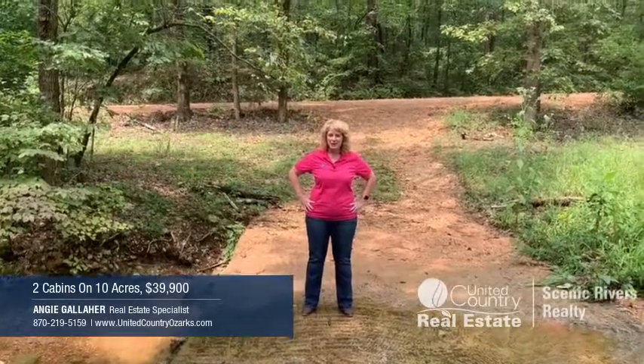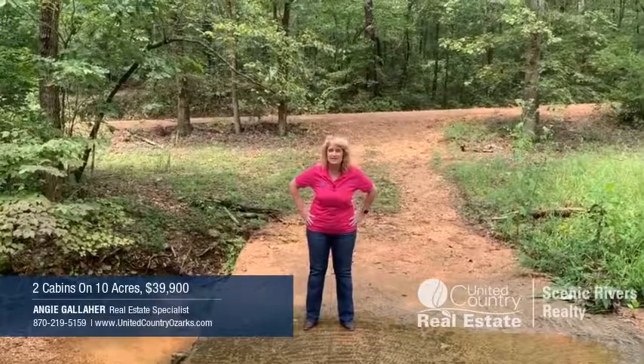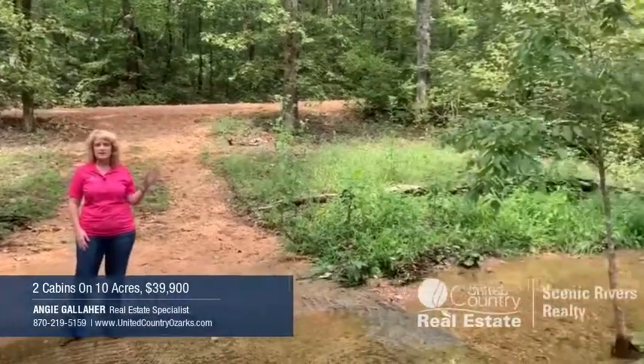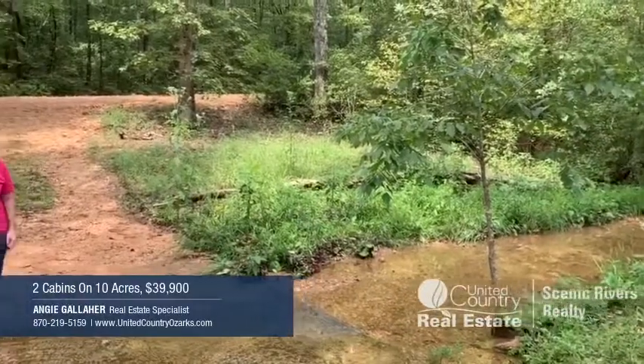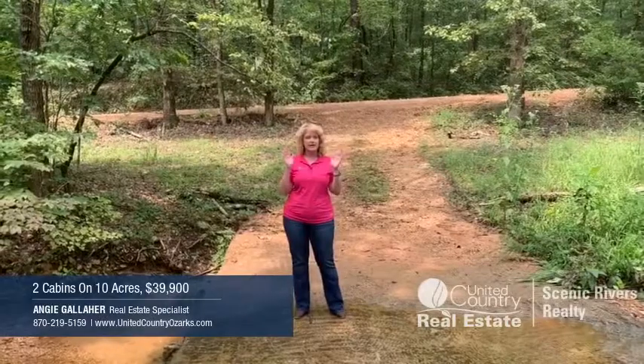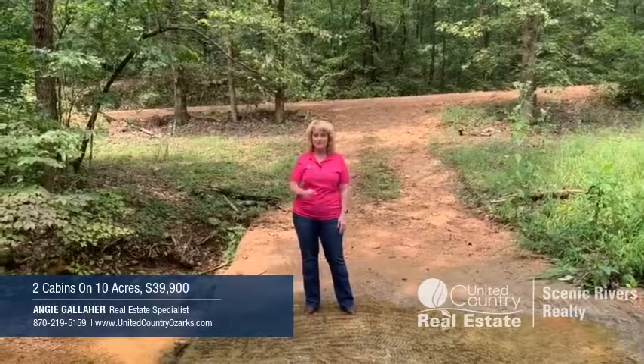Hey everybody, it's Angie Gallaher with United Country Scenic Rivers Realty. We've got a fantastic new listing that you are not going to want to miss. Check out this creek on this property. I've got this creek, I've got a second creek, I've got two cabins, and one of them is a treehouse. This property is spectacular, and it's a great investment property too.